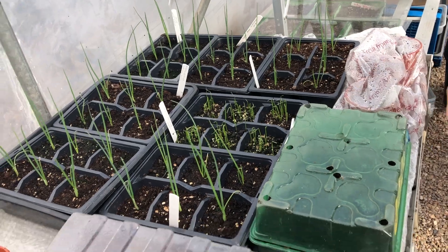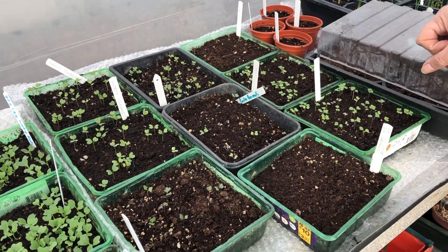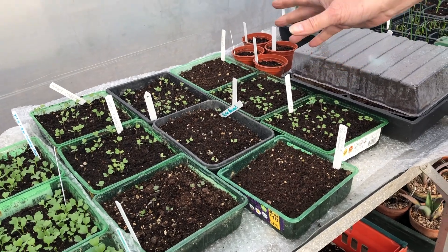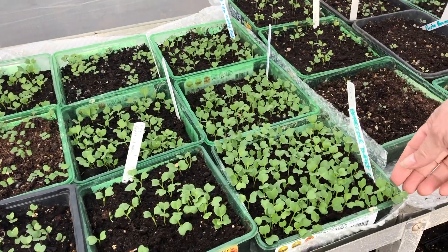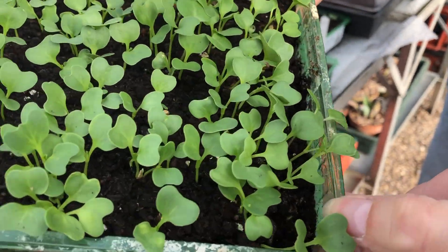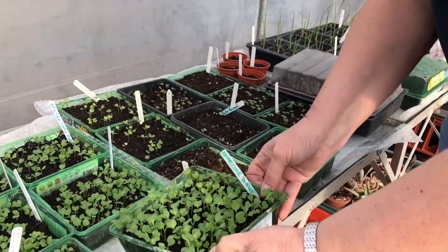Looking very good, very excited. Here we've got brassicas — savoy cabbage, red cabbage, curly kale, all kinds of things that are already popping up. These will need pricking out very shortly, and all that means is they'll need singling out, because each one of those is a kale.